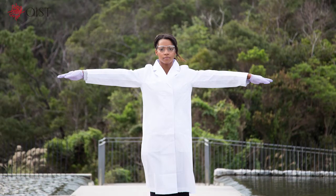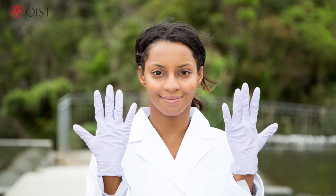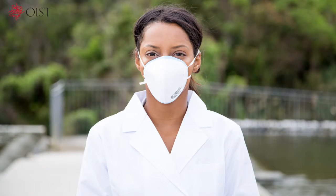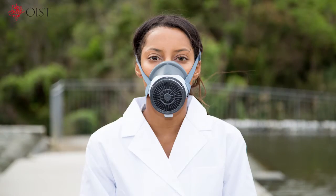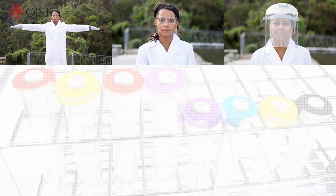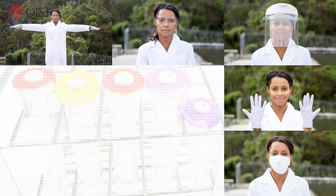I will now introduce the different types of PPE: lab coats, protective glasses, face shields, gloves, surgical masks, N95 masks, gas masks, hair caps, and ear plugs. The PPE unit differs depending on where you are working and the type of pathogen, chemical substance, or equipment that you are using.